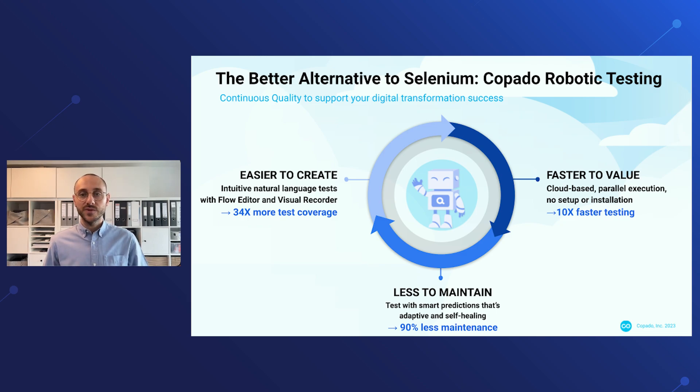Maintenance is also super easy with Kobado Robotic Testing. We recognize text on the screen instead of focusing on XPath-based locators or any other cumbersome locator strategy. And we feature self-healing testing powered by AI.